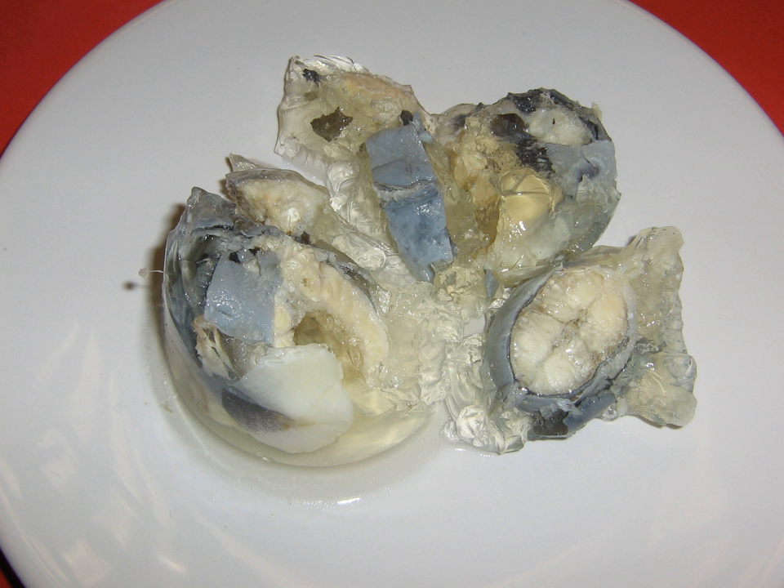In Denmark, the dish is known as al-i-gel; in France as aspic d'anjul; in Germany as aal in aspic; and in Poland as wegoś wgalerisi. All terms mean jellied eel.